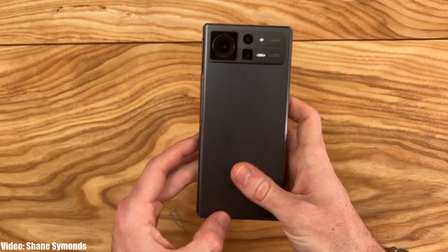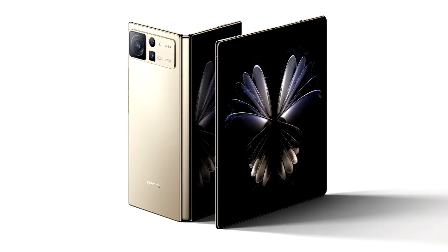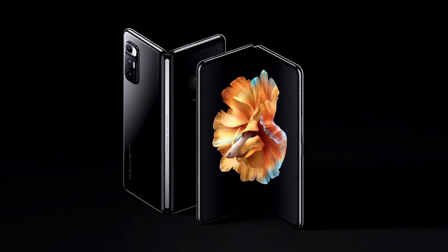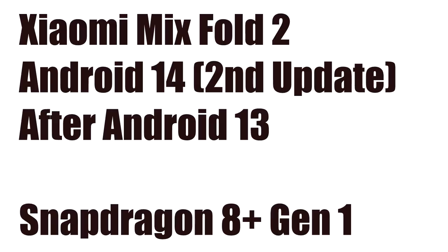Xiaomi doesn't have many foldable smartphones — just two: the Xiaomi Mix Fold and the Xiaomi Mix Fold 2. The Xiaomi Mix Fold has been discontinued, but the Xiaomi Mix Fold 2 is eligible to get the Android 14 and MIUI 15 update. Android 14 will be the second major Android update for the Mix Fold 2, after Android 13.